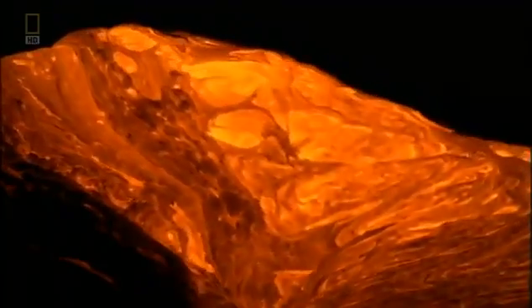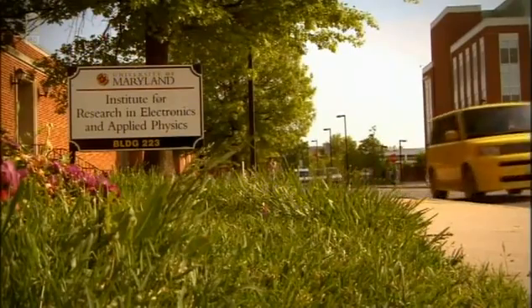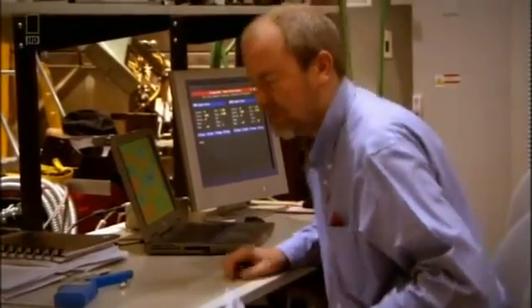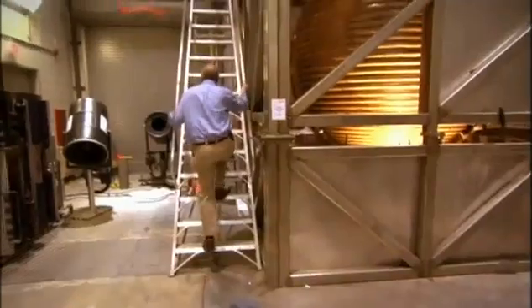So some other process must be generating Earth's magnetic field. To find out more, Professor Dan Lathrop embarks on a very ambitious experiment. At the University of Maryland, he and his team build a ten-foot mechanical model of the Earth's core.